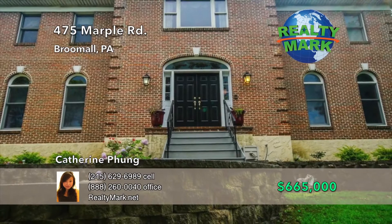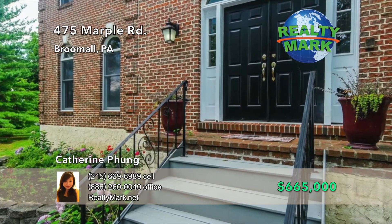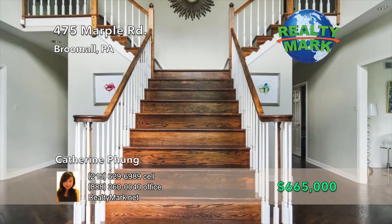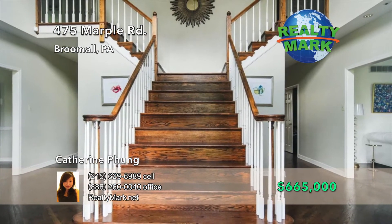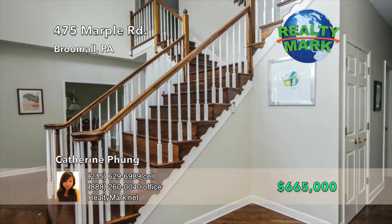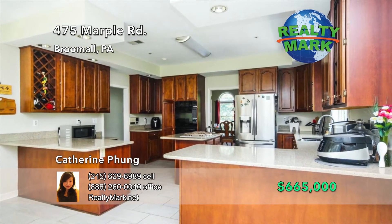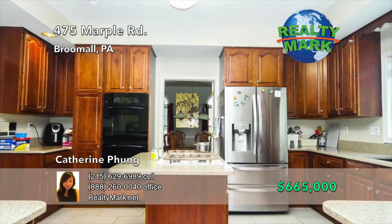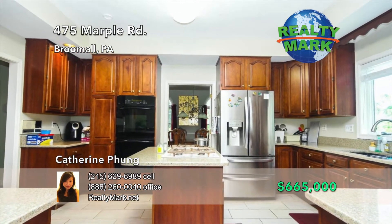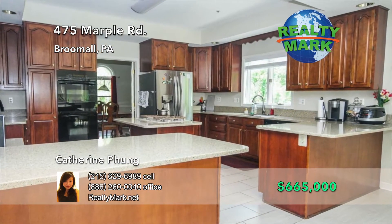Drive up the long private driveway to find this stunning custom-built brick front colonial. Set up the beautiful E.P. Henry Stone walkway and enter through the residence front entrance. Step through the double door entrance to the dramatic two-story foyer with a butterfly staircase. Formal dining room with crown molding and newer hardwood floors. Enter through the double doors into the spacious gourmet eating kitchen with ample storage featuring beautiful 42-inch cherry cabinets, durable quartz countertops, composite granite sink, newer ceramic tile flooring, GE profile double oven, and center island gas stove top.